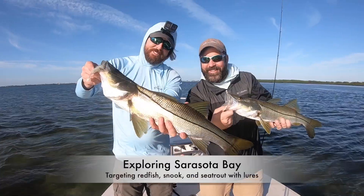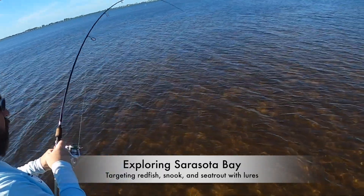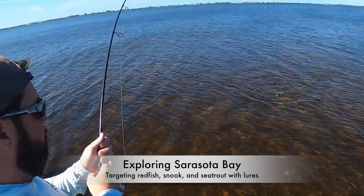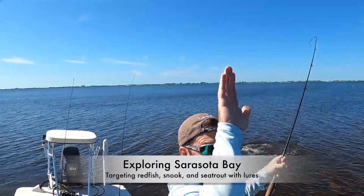Nice work man! Double snook action, gotta love that. There's one following it — let's see if we can double. Oh buddy, he got him! I got him — yes!